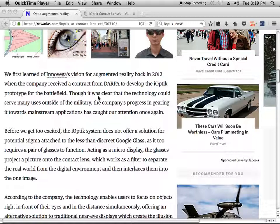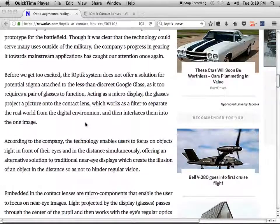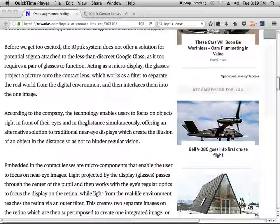Although it was clear the technology could serve many uses outside the military, the problem is what can you use this technology for? According to the company, the technology enables users to focus on objects right in front of their eyes and at a distance simultaneously. This is very important because it allows you to see things further out from your hands so you can grab it and pretend that you're actually touching it, which you're not. So pretty much this was the beginning of the International Space Station and their mysterious tricks that they've been pulling for the last couple of years.